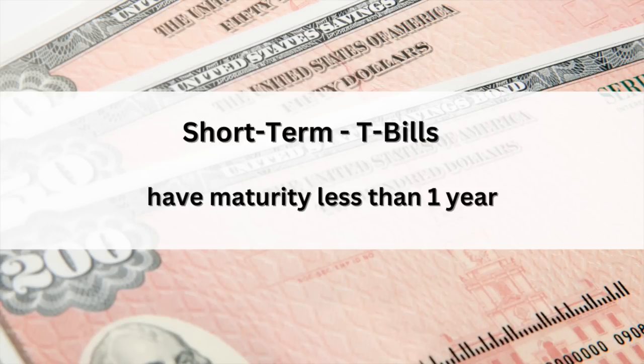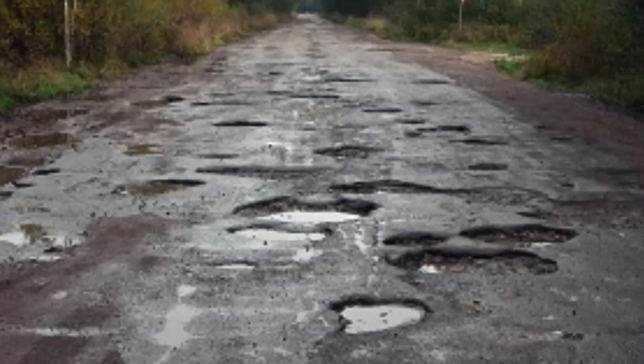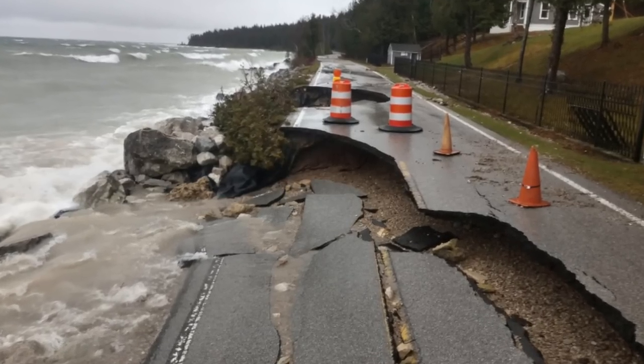They are issued by the federal government, and they have a variety of maturity dates, all a year or less. Treasury bills are issued with maturity dates of 4, 8, 13, 17, 26, and 52 weeks. T-bills are issued by the government to fund public projects — think building schools or roads. Actually, as a Michigander, I don't think the money is making it to the roads. Have you seen our roads? Michigan roads are terrible.